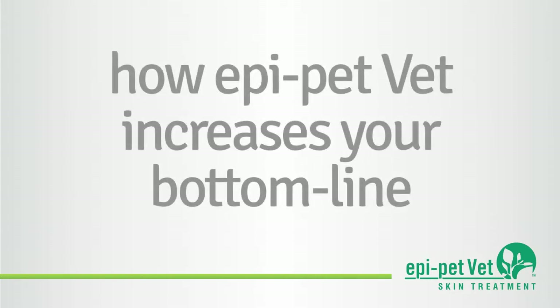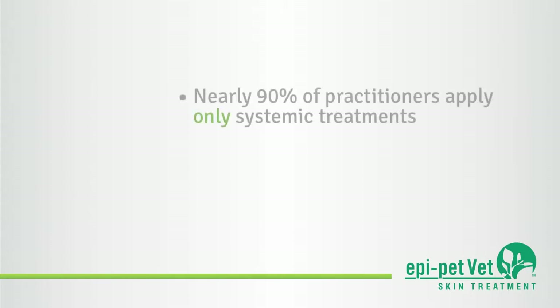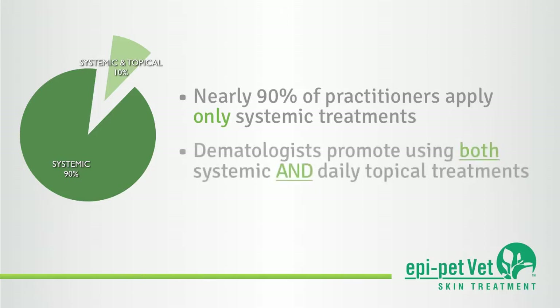Here are a few current facts about skin, coat, and ear treatments in regards to today's veterinary practitioner. Almost 90% of practitioners apply only systemic treatment protocols for skin, coat, and ear issues, while veterinary dermatologists strongly promote protocols using systemic and daily topical products.